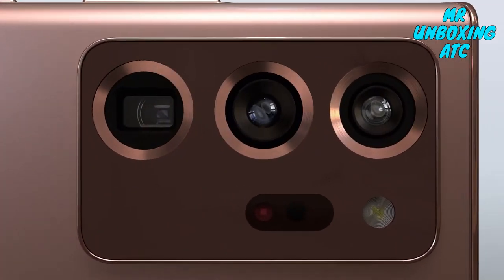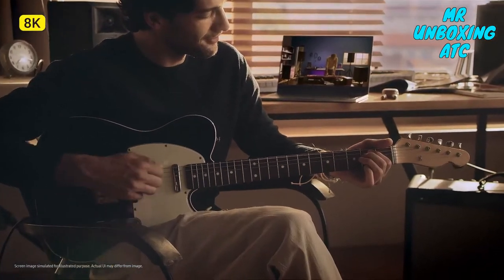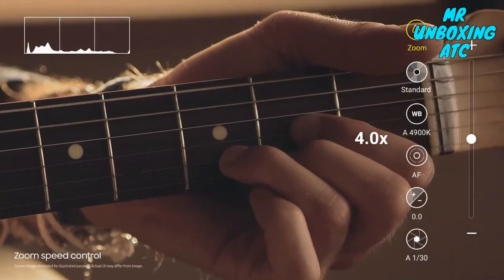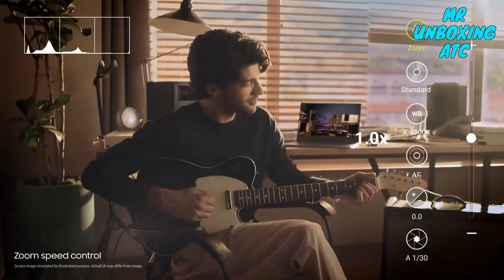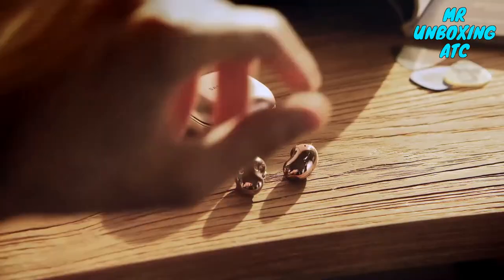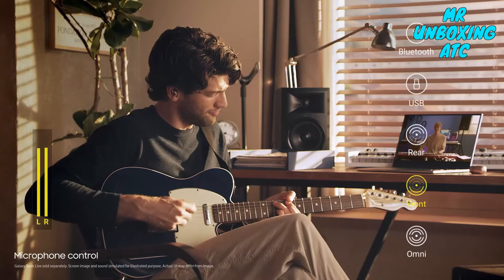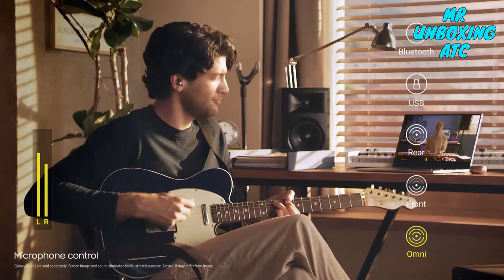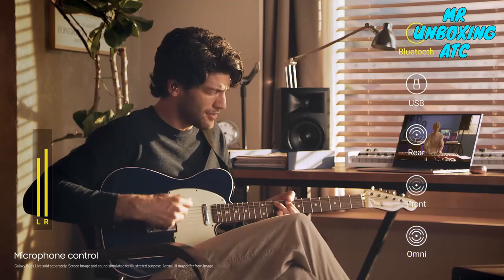Behind the scenes lies the only phone camera with ProGrade Video. Shoot 8K with movie-like features that let you change the zoom speed and skip the editing process — all from your phone. Take complete control of sound design with AudioMic. Choose between Front, Action, Omni, or use Buds Live on Bluetooth mode as a mic for extra clarity.